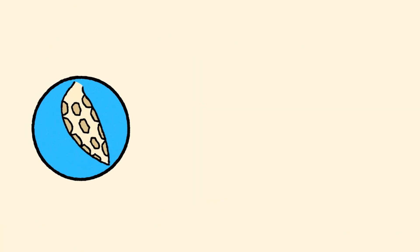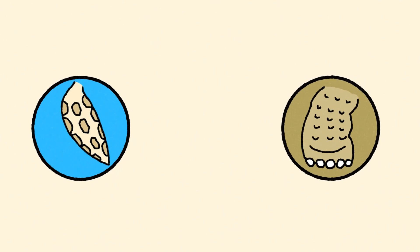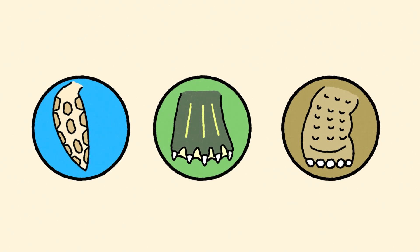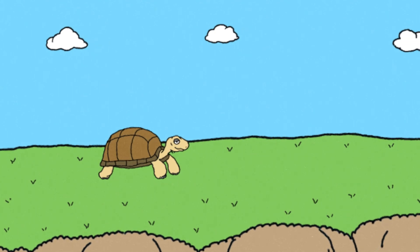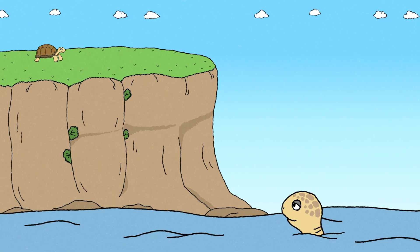Sea turtles have flipper-like limbs, perfectly suited for swimming long distances in the ocean. Tortoises, on the other hand, have thick column-like elephant feet for walking on land, with strong claws for digging. Turtles that live in both water and on land, like pond turtles, have webbed feet with claws that allow them to swim efficiently while still being able to move on land. By observing the diversity of modern turtles, we can trace the remarkable path of their evolution, revealing how these unique creatures have adapted to survive in a variety of environments over millions of years.